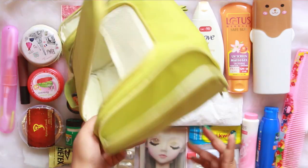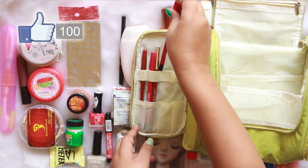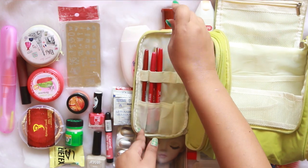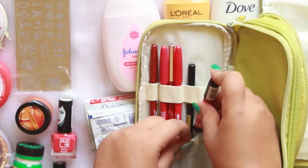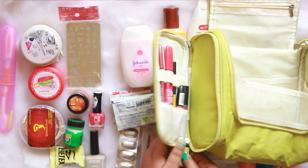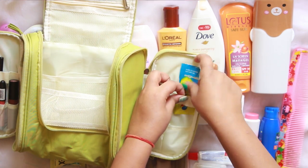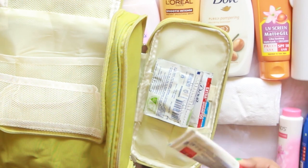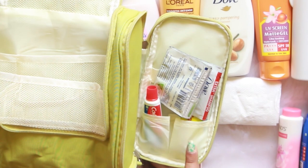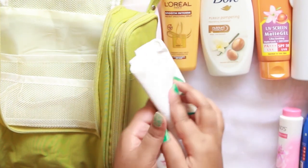So let's organize all of them together. Firstly, I'm going to fill up the side compartment with a few lip liners, eye pencils, and lipsticks. On the other side, I'm going to stack up a Fevistik, a few shampoos, and a toothpaste. I'm also keeping the tissues so they're easy to grab whenever needed.